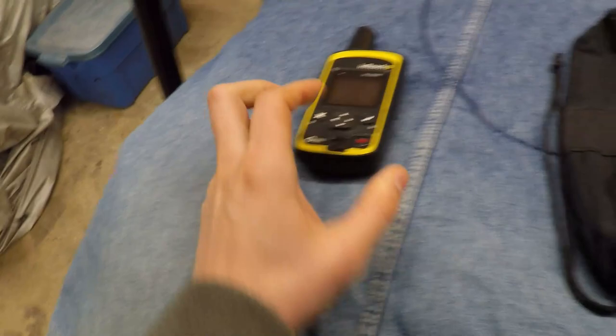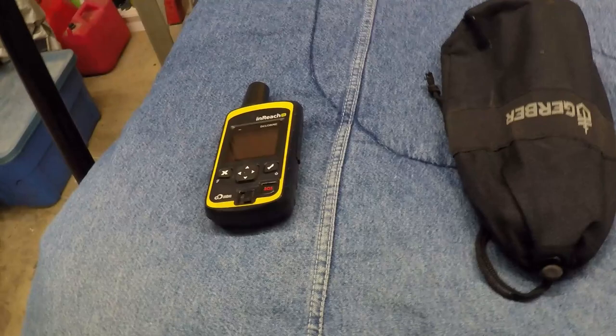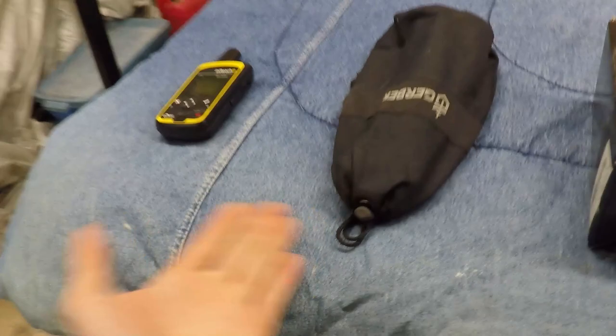Here we've got the Gerber shovel. It's a really compact shovel. I wouldn't recommend a tiny compact one if you do off-roading in winter, as I found out, because you're going to be doing a lot of hacking and working extra hard to move that snow. I would recommend a square-ended larger metal shovel for winter, but this one will work for general use.